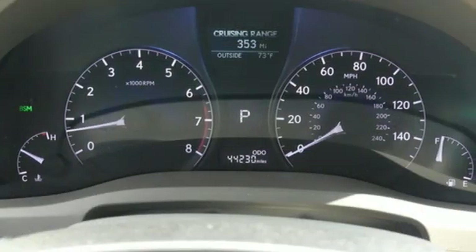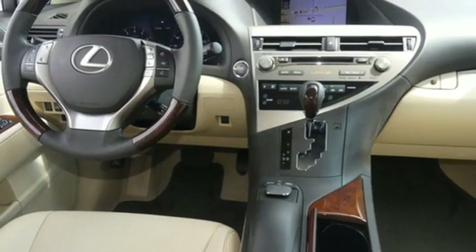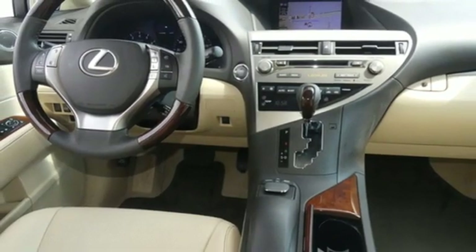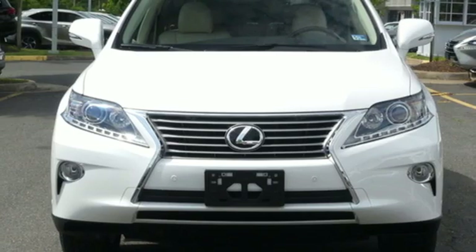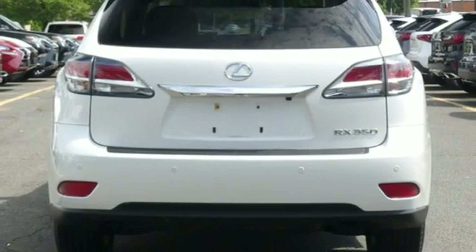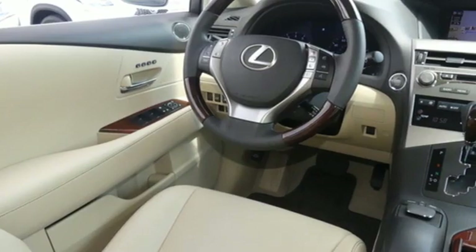Streaming audio, doors and push button start proximity key, dual zone climate control, auto dimming rear view mirror, auto dimming mirrors, power telescoping steering column, V6 engine, aluminum wheels, gas pressurized shocks, and power heated mirrors.